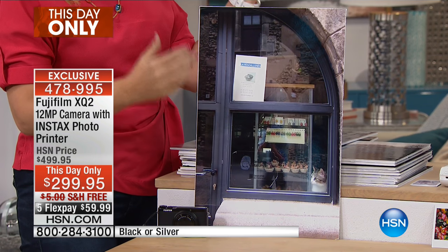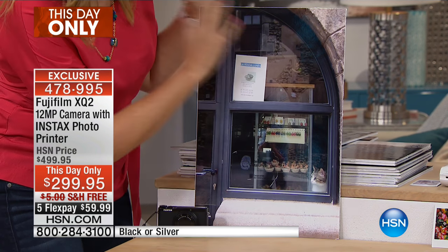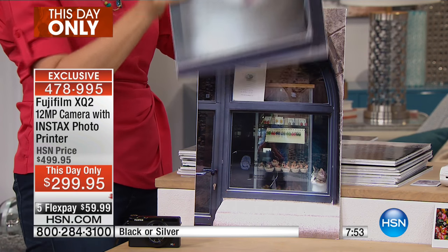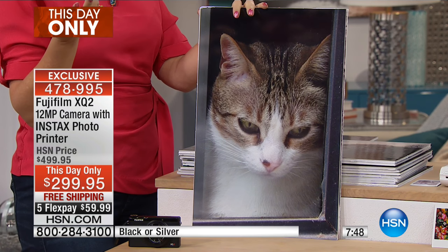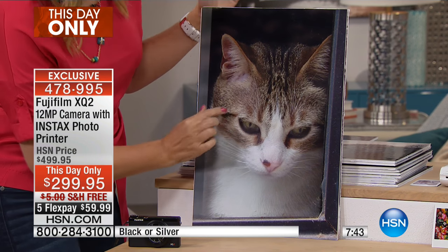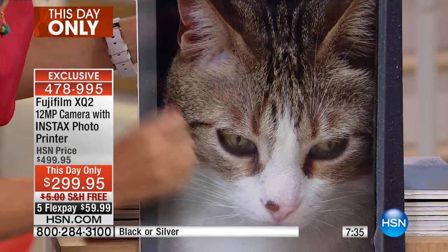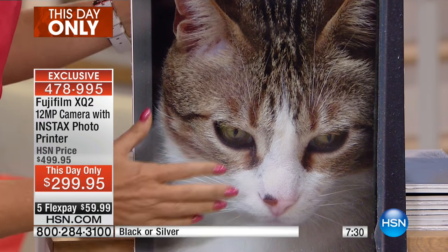This has a CMOS sensor, so we're talking about literally SLR specs in a point-and-shoot. Look at this picture of a darling little kitty — maybe it's your fur baby, maybe it's your child, maybe it's first steps, maybe it's just getting ready for the holidays. Look at the detail: 12 megapixels with the CMOS sensor. Look at all the little fur in that soft little pink ear, that sweet soft little nose, those gorgeous green eyes.